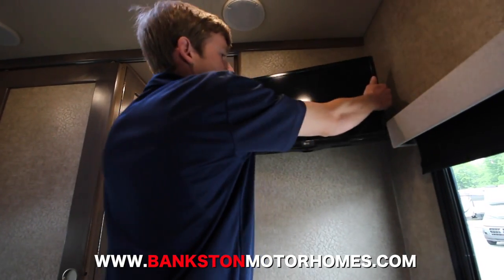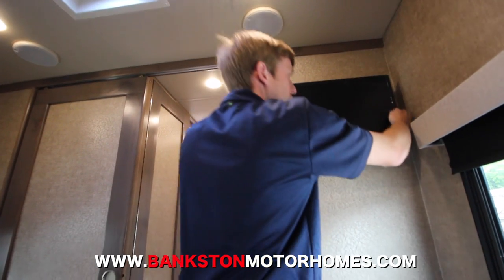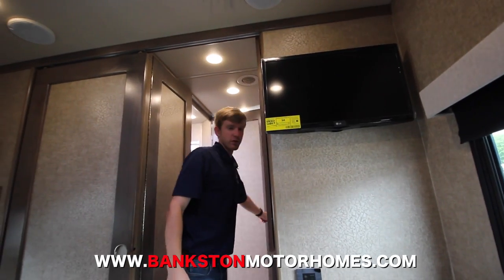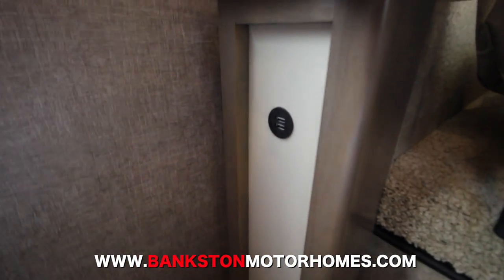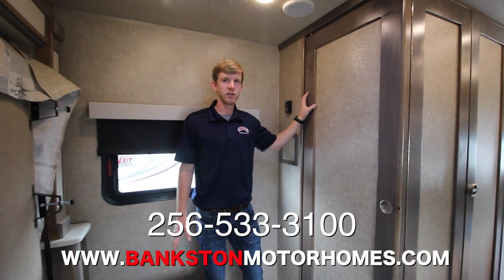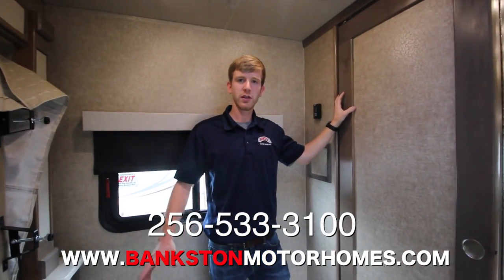The bedroom TV comes out and can swing around to whatever angle you need, and it's held in place by magnets so it won't move during travel. There's also a TV up front, and you've got USB connections on both sides of the bed so you can charge your phones at night. That concludes the walkthrough on this 2017 Wayfarer. You can view all of our inventory online at bankstonmotorhomes.com — we're open six days a week, 8 to 5.